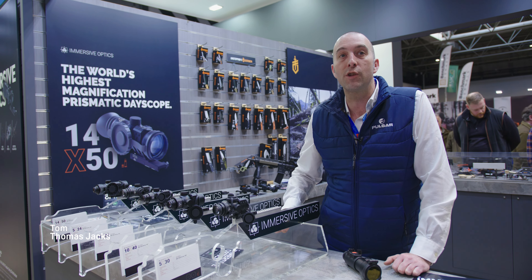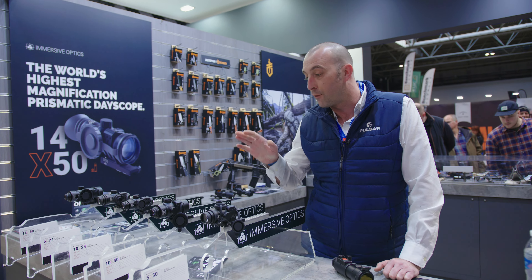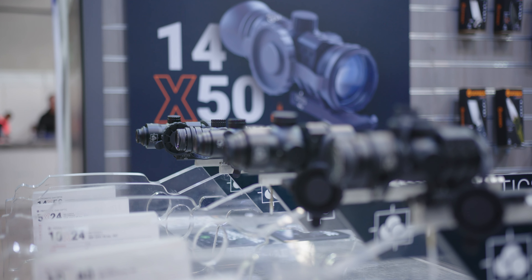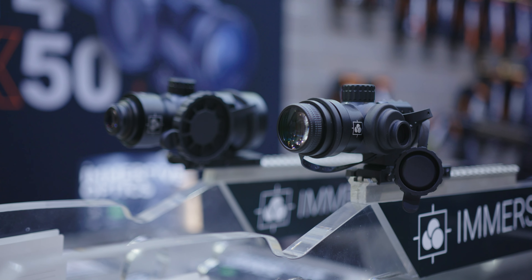Good afternoon, I'm Tom from Thomas Jacks. We are a UK distributor of immersive optics. You can see in front of you the prismatic rifle scopes, starting from a five times by 24, up to a 14 times up here, ideal for a PCP air gun.